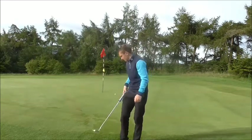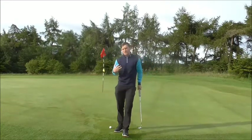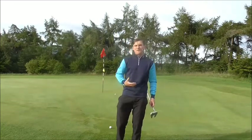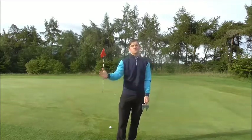Jordan Spieth is obviously one of the best putters in the world. What he does is he is more task-oriented — task-based instead of technical-based. What I mean by that is he's focusing on the task in hand, what's in front of him, instead of the technical side of it.